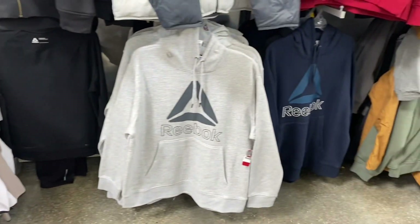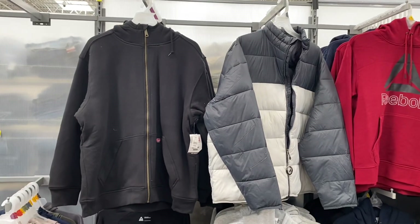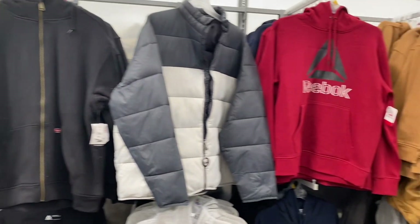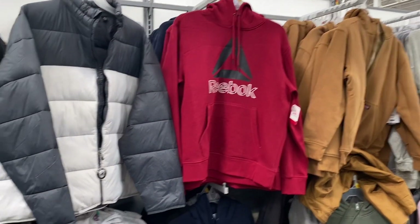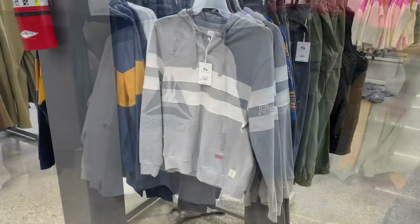They have new Reebok hoodies as well. Here's the Swiss Tech in color block, and they have the Wrangler zip-up one. Here's the Reebok one — this one actually looks really cool.